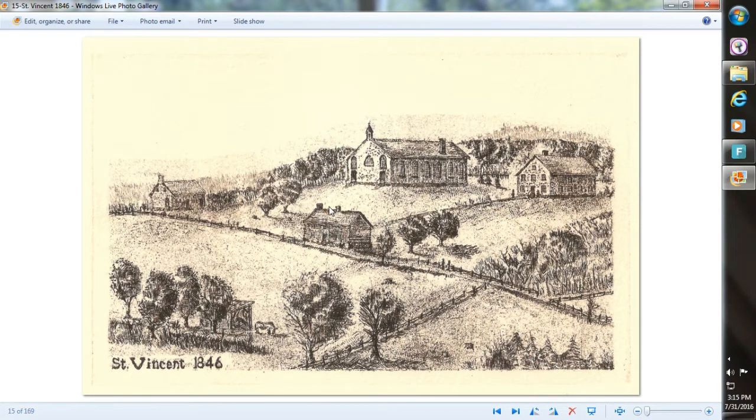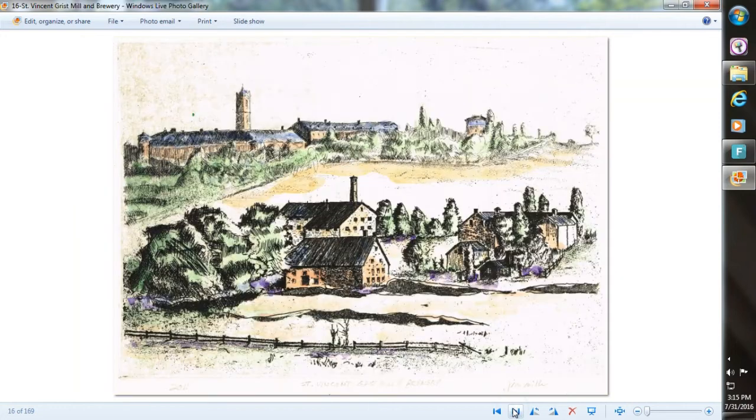The pastor's residence, a log building, and a little schoolhouse. This was back when St. Vincent had a brewery — this was the brewery, this was the malt house. It's the mill that's still there, and that's the quadrangle and old sauerkraut tower up there.